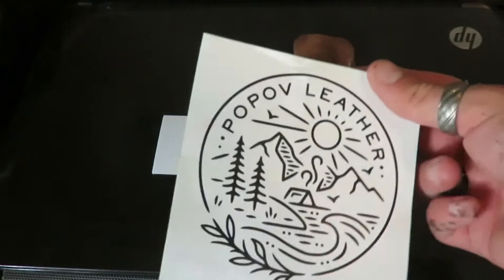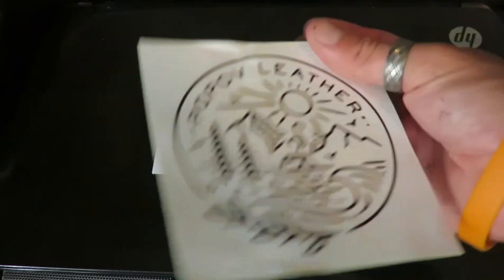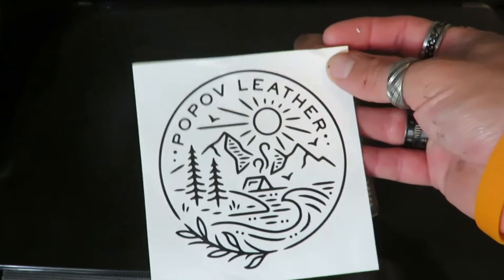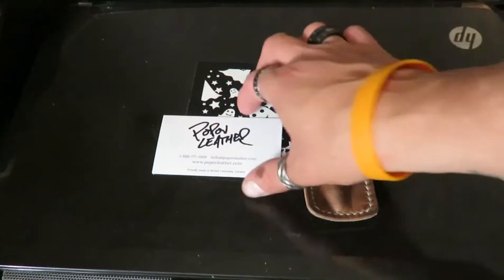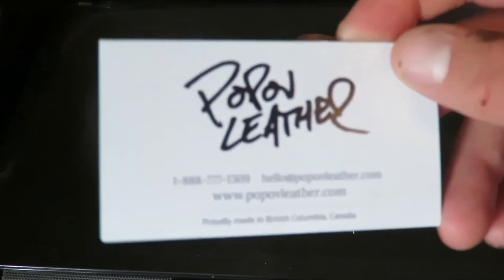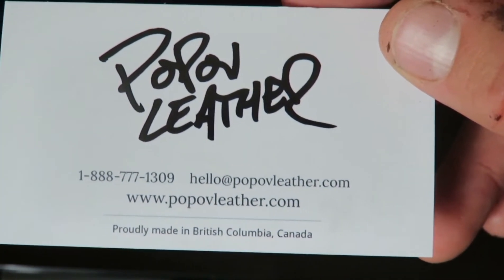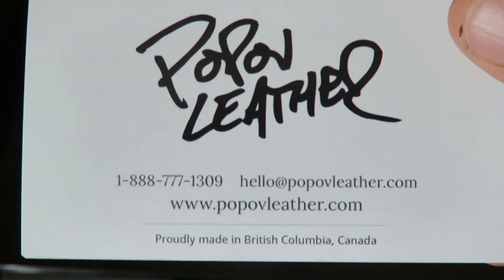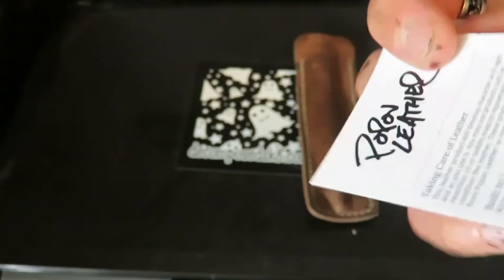It also comes with a cool sticker — I definitely know where I'm going to stick it, up in my shed. It's really awesome. Definitely a great company to check out. If you like leather wallets, pen cases, or any other leather products, this is definitely a company to go check out.